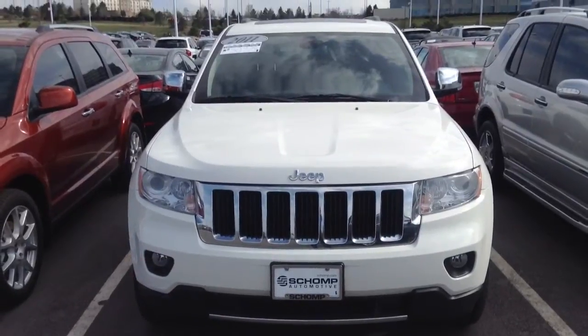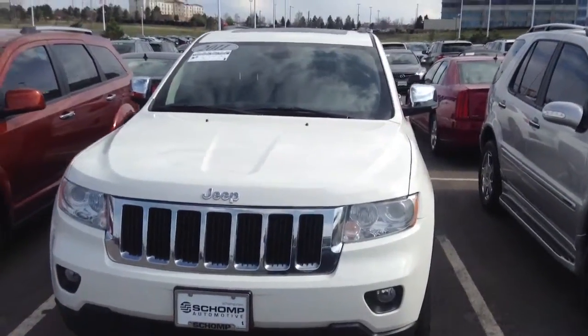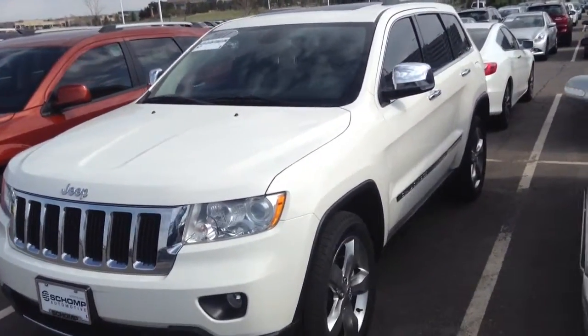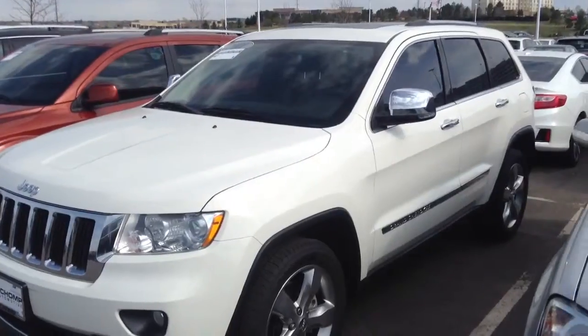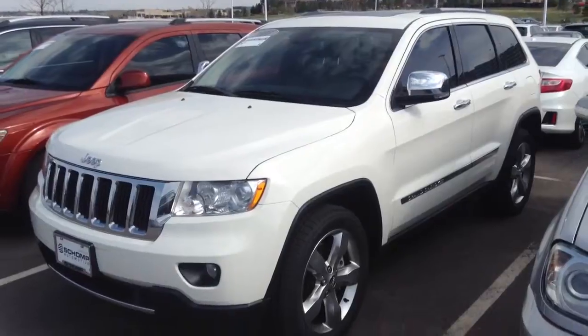We also never charge dealer handling fees, dock fees, prep fees, any of those other bogus charges that most other dealerships do charge. Price of the vehicle plus tax where you're going to register it — quick easy process. Thanks so much Josh, the number here is 303-730-1300, this is Ryan Breslin.